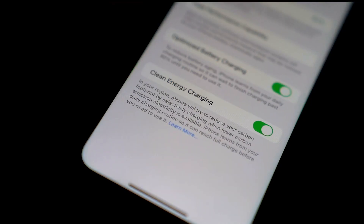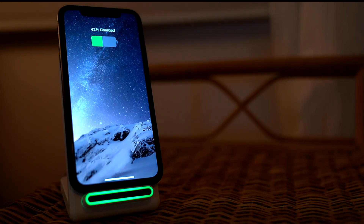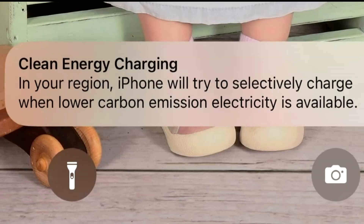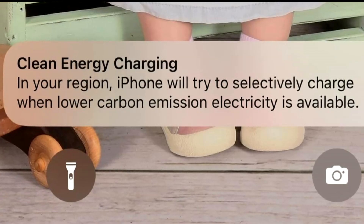It's received some pushback as it's turned on by default, with some users online voicing frustrations over slower charging speeds. But the feature can be turned off, or when the notification pops up, you can choose to tap charge now instead.